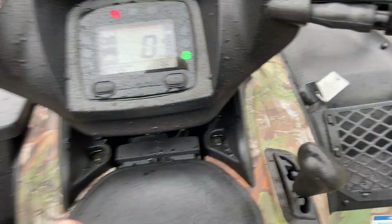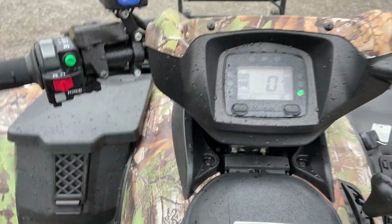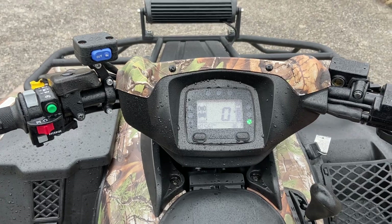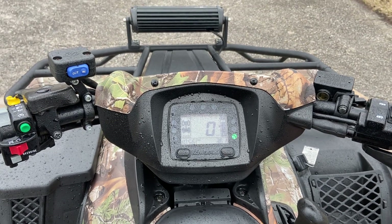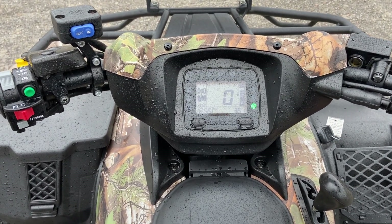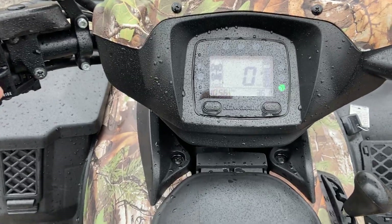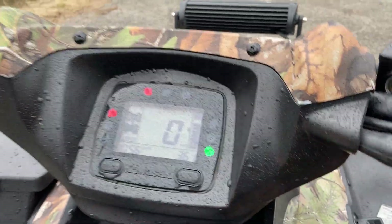Now I'm going to go ahead and give this thing a little bit of gas — y'all listen up. It is a little bit of a cold day today, and I know a lot of people have been telling me not to rev the engine on a cold day, which I completely agree with. But I take these about a half mile out to get pictures and videos, so they're pretty well warmed up by the time I start filming. Here we go.